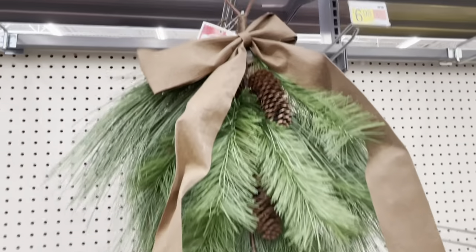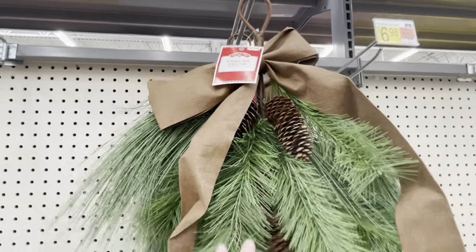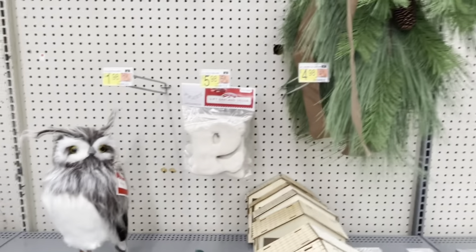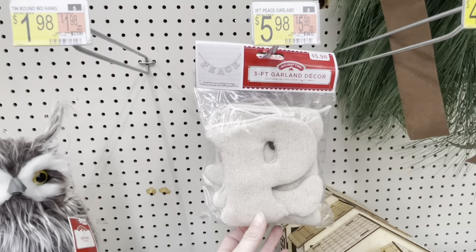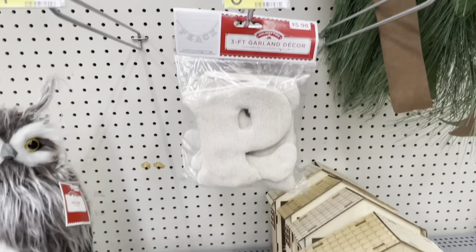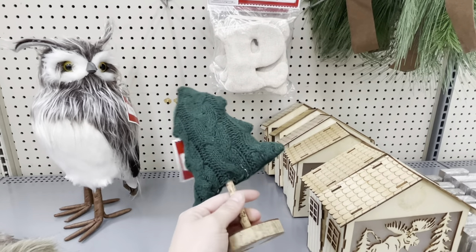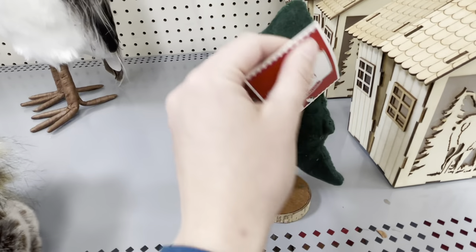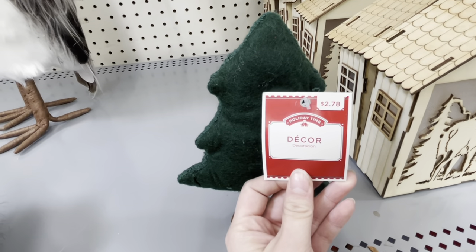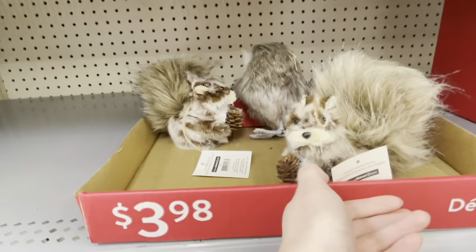Now this door swag drove me nuts — the bow is very sloppy for $17. You could do way better at a Hobby Lobby or Michael's. We're going to pass on that. This three-foot garland says 'peace' and it's in a burlap-type material, heavier than burlap but very simple. I saw this random little tree for $2.78 and thought that'd be such a fun DIY.